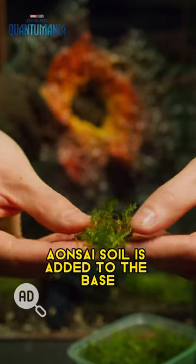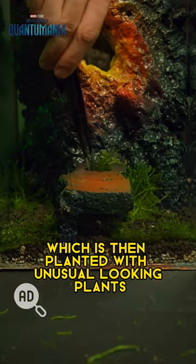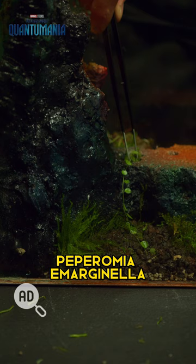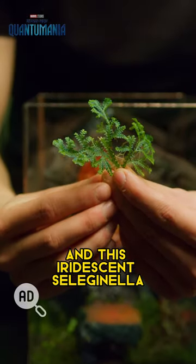A bonsai soil is added to the base, which is then planted with unusual looking plants like Vesicularia moss, Begonia dodsonii, Peperomia imaginella, and this iridescent selaginella.